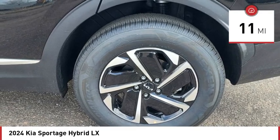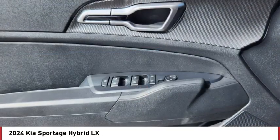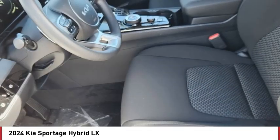Here are some of this vehicle's great options: rain sensing wipers, turbo charged, all wheel drive, heated mirrors, aluminum wheels, rear spoiler, brake assist, stability control, tire pressure monitor, daytime running lights.